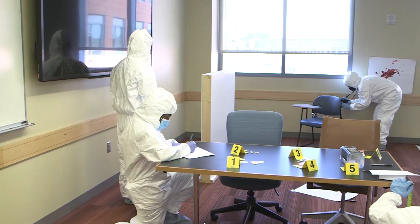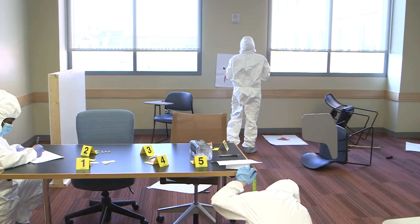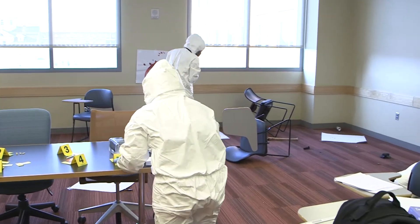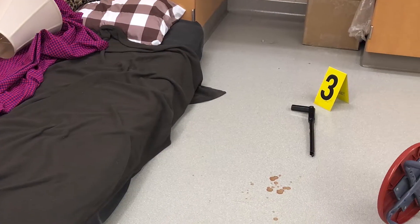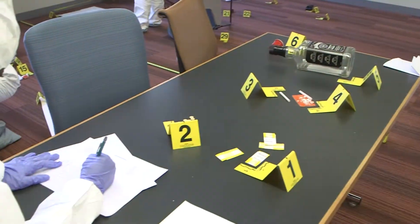Towards the end of the semester, students work in teams to process mock crime scenes and present their findings as a final project. Today the students were introduced to their scene. They're wearing Tyvek suits and gloves as personal protective equipment, and were given a briefing that DPS had received a call of shots fired with a victim.